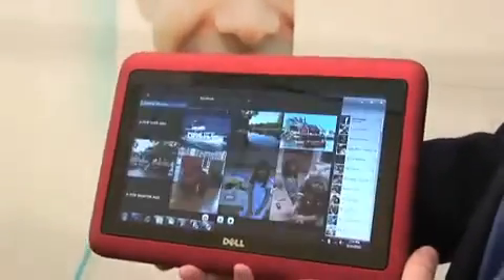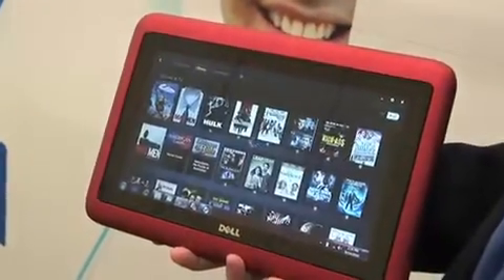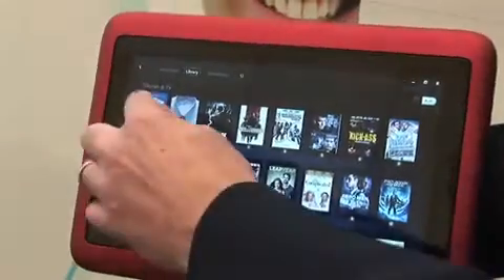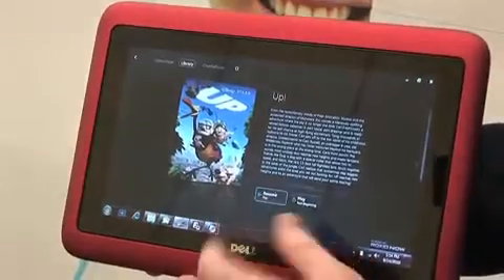We've also got an application here where I've downloaded a bunch of movies. You can go into this — this has been pre-downloaded — and we can launch this high-definition movie.